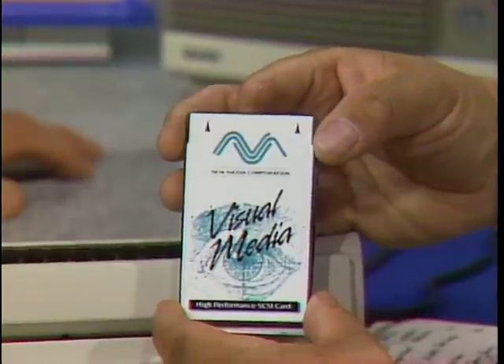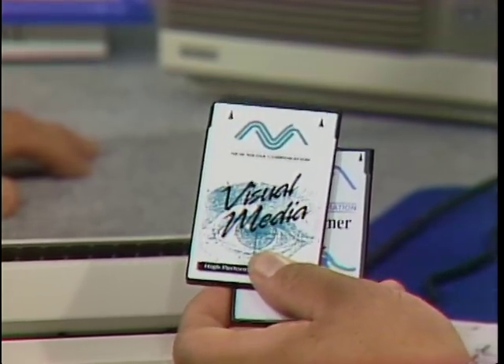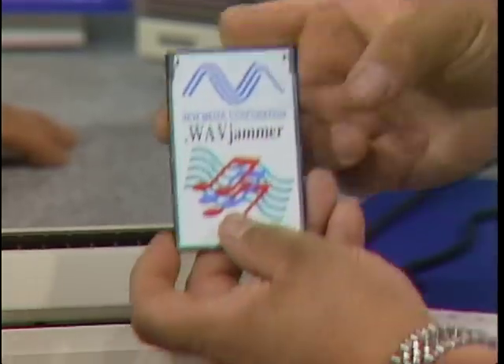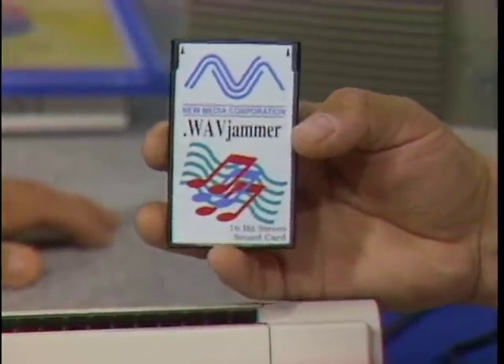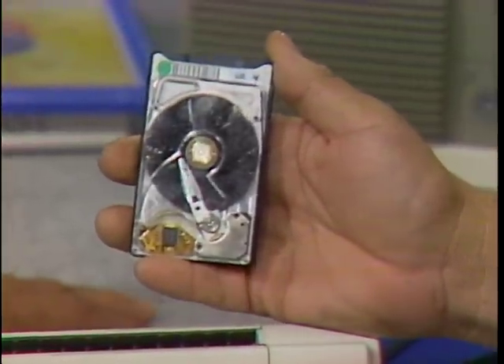In my pocket I've got a full 16-bit stereo sound card, a full SCSI adapter card, and a 105-meg hard drive. The first two cards are from a company called New Media in Irvine, California. The SCSI adapter card fits in any machine with a PCMCIA slot, and then I have a CD-ROM or any other SCSI peripheral. The other card is a 16-bit stereo sound card called Wave Jammer — also from New Media — and when connected, I can plug in my speakers. The 105-meg hard drive has two platters and is from Mac Store in San Jose, California, in a full Type 3 PCMCIA format. They tell me within 18 months they'll get as much as 400 megabytes on this little device.